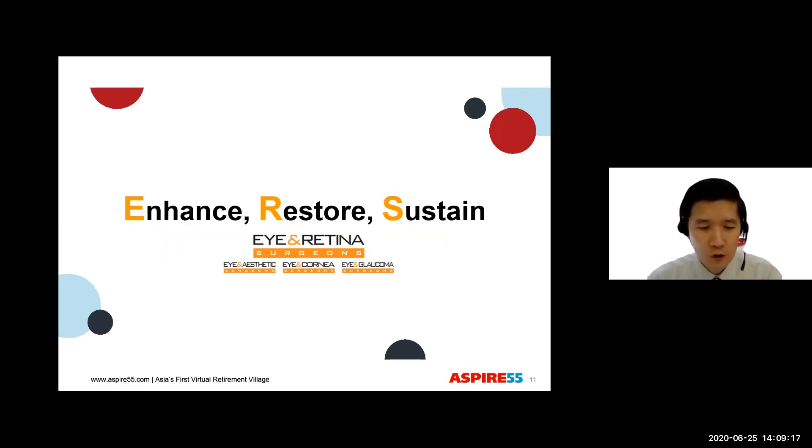Thank you very much for joining us today for our discussion on cataract. I am Dr. Daniel Su from Eye and Retina Surgeons, and I look forward to speaking with you again about other eye diseases. Take care and goodbye.